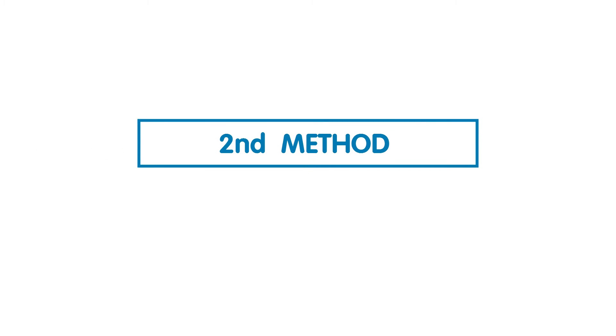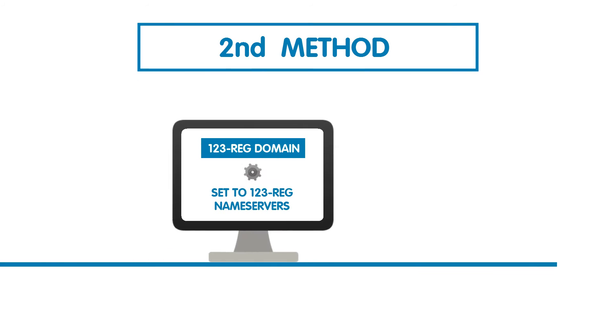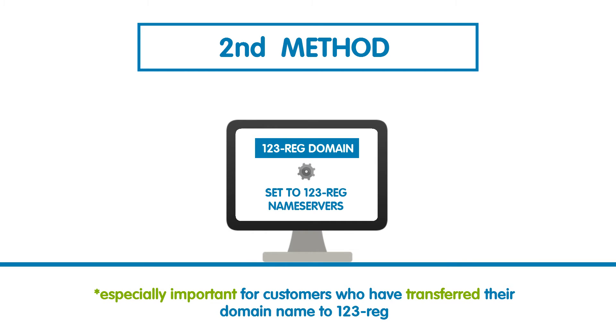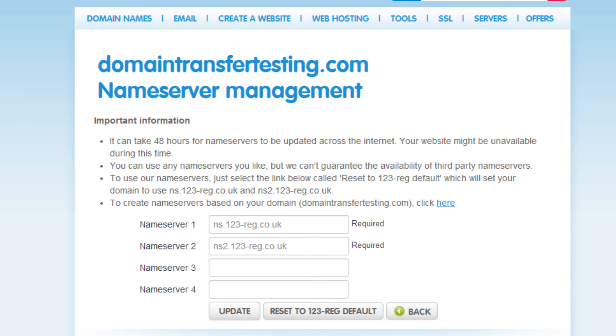For this method, you will need to ensure that your domain name is set to 123reg's name servers. This is especially important for customers who have transferred their domain name to us from another provider. So back in the Change Name Servers section, have a look to see if the name servers read ns.123-reg.co.uk and ns2.123-reg.co.uk. If there is anything else in these boxes, then you will need to update the settings — just click Reset to 123reg default.